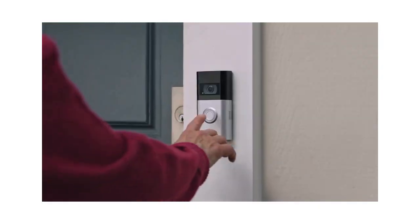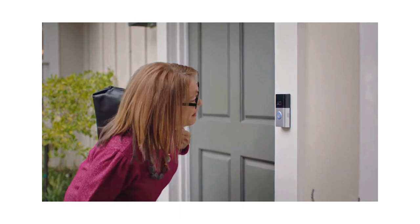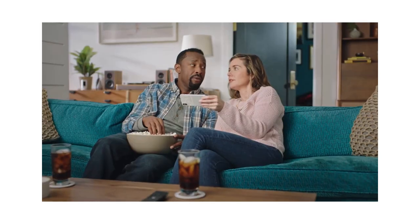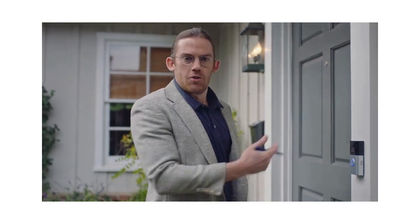Can't get to the phone? Let quick replies take a message for you. "Thanks for stopping by. If you'd like to leave a message, you can do it now." Voicemail for your doorbell? That's awesome. And they're handy when you've got better things to do. "Sorry, we're not interested." Even the doorbells now.